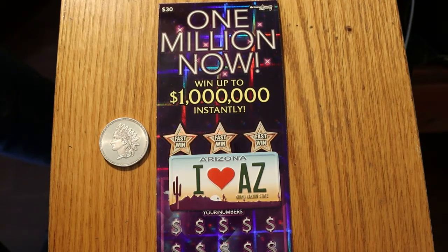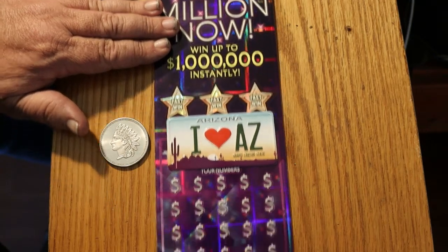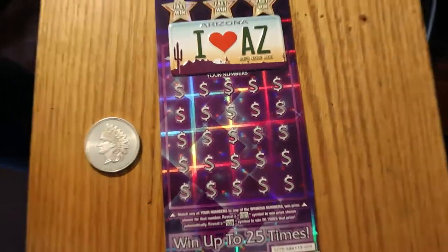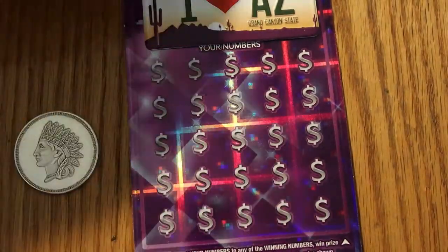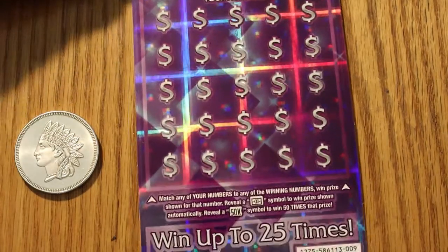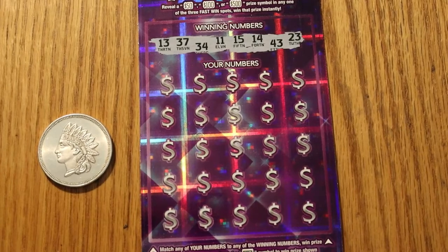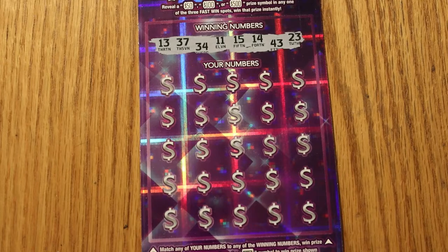Hello YouTube, AZ Scratchers here with another scratching session. What I've got today is five of the $30 Arizona Lottery One Million Now Scratchers — one of my absolute favorite games they have currently running. I have tickets 009 right up through to 013. The odds are 1-in-2.45 for this one, which are really good odds, as you would expect from a big boy ticket.